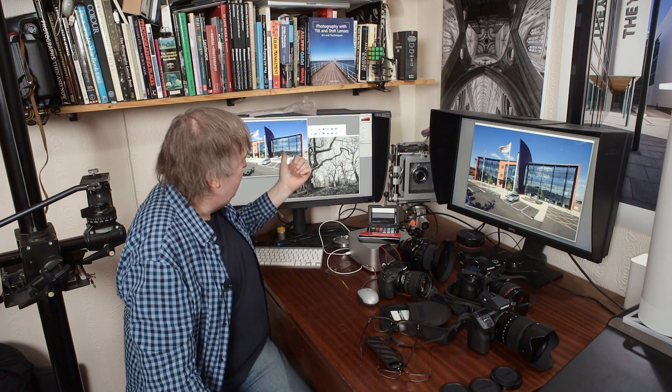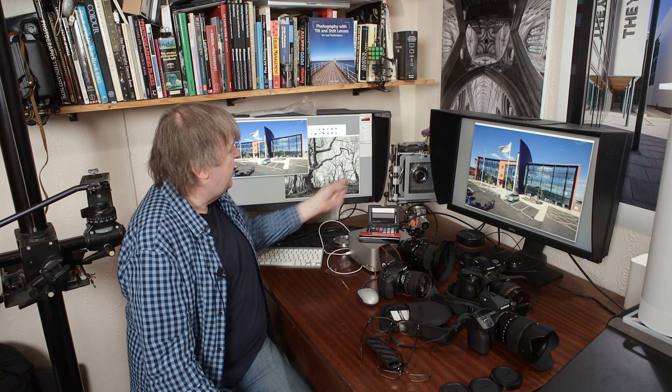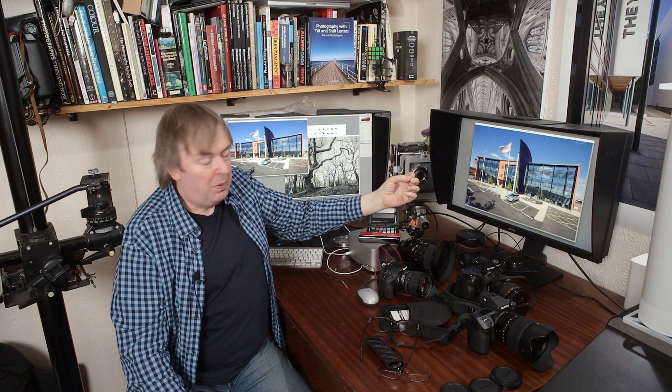Why all the bother about glasses? Well, if you do need glasses, the only way you'll see the benefit of the 4K screen is if you can actually see the detail. If you're shooting and editing 4K video, you ideally want a screen that shows your video at full resolution. If you're using a non-4K monitor for 4K content you'll lose resolution. I don't shoot video — these videos are only shot at HD, which comes out about this size on both monitors.